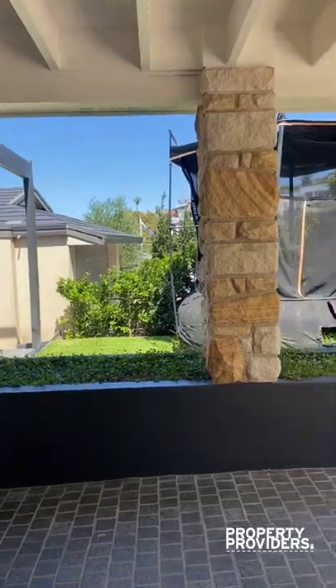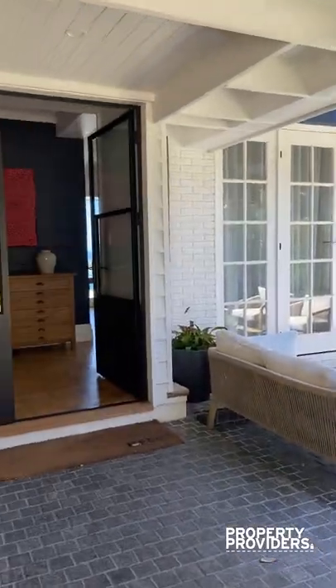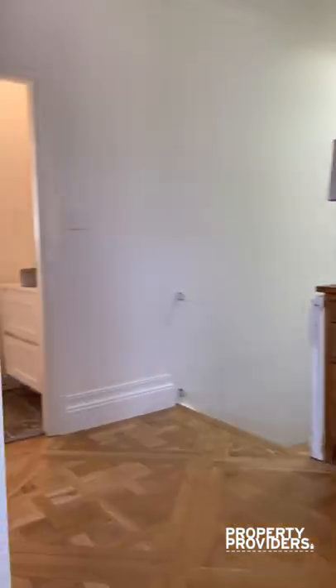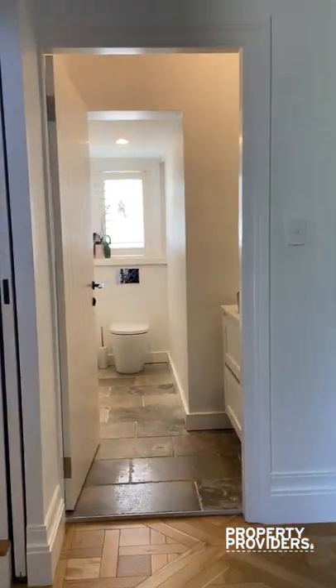It's a lovely sunny day and a super bright house. You have that homey feeling throughout, and there's a cute powder room just through there.